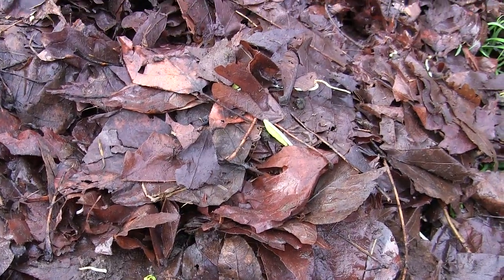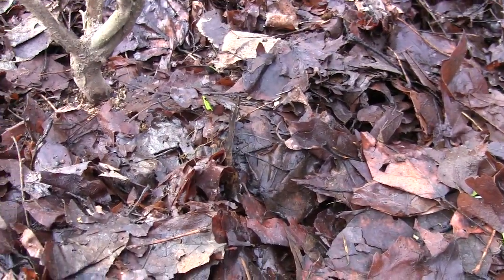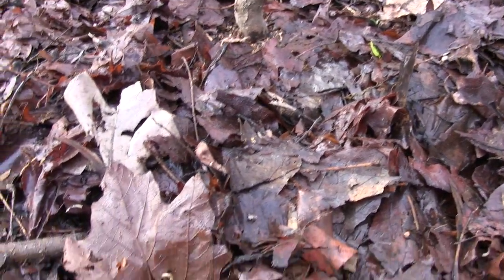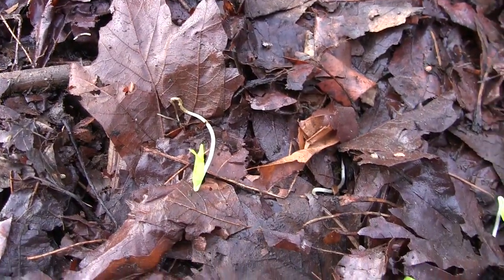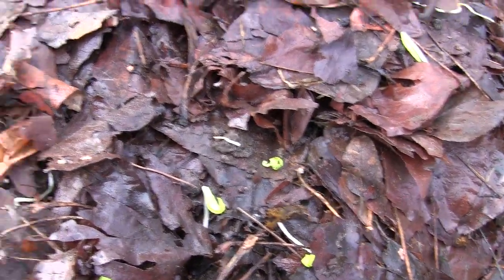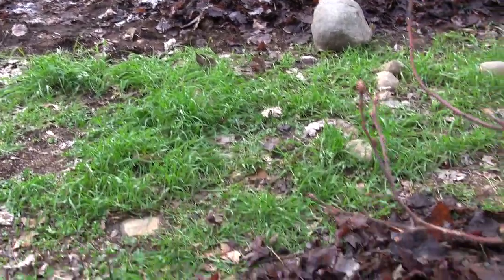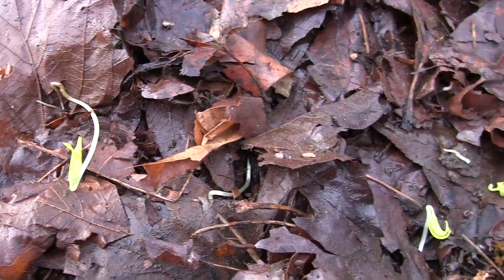My kids — they're five and six — they had never seen little maple seeds fly like little helicopters. We were throwing them up in the air, and a whole bunch of them got raked up and thrown in with the pile of leaves. I dumped those leaves on the ground right there, and they sat all winter and I didn't do anything to them.